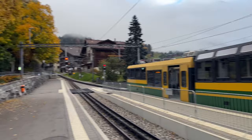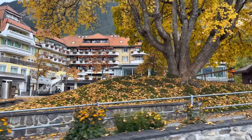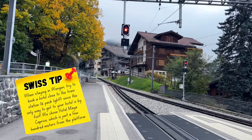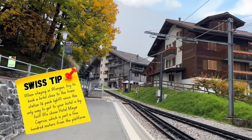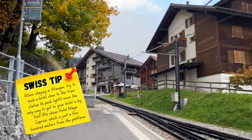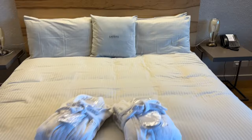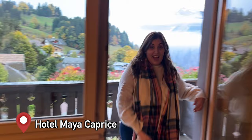Just arriving in Wengen, there's a supermarket right here in case you want to do some shopping — it's even open on Sundays until 6:30. Our hotel is the Maya Caprice Boutique Hotel, the closest hotel we could find to the station. It has a spa and a hot tub — Alexis's choice — and I really loved that it had a view over the valley of Lauterbrunnen. The perfect hotel in Wengen.